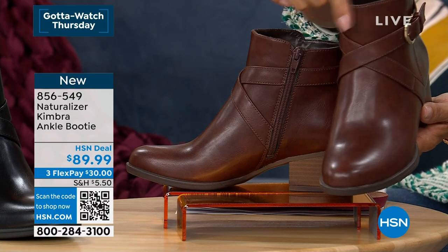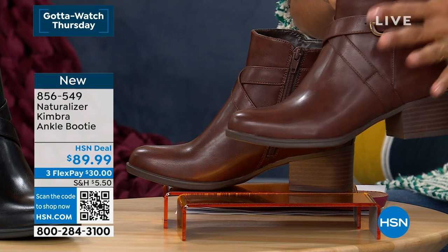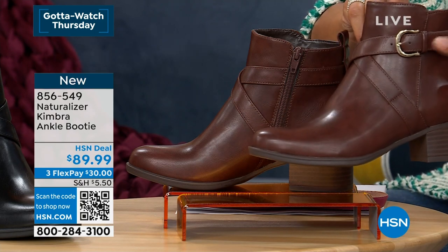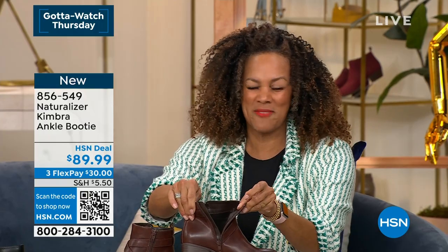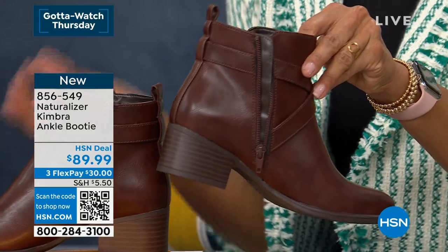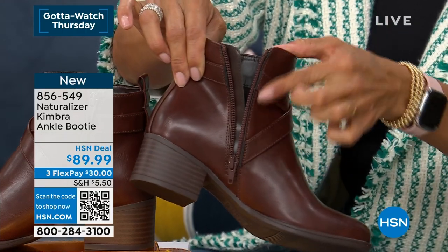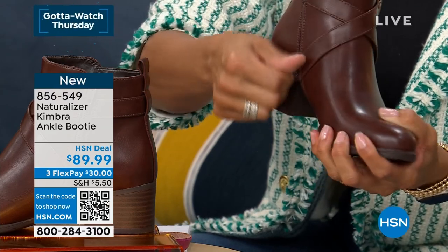The criss-cross right on the front truly speaks to that equestrian vibe — a little bit of strap and some statement, not overdone, in a gorgeous array of colors new for the season. There's also a buckle statement on the outside. On the inside, there's a full zipper that goes all the way down — no struggling to get it on. Just pull it up and you're on your way.